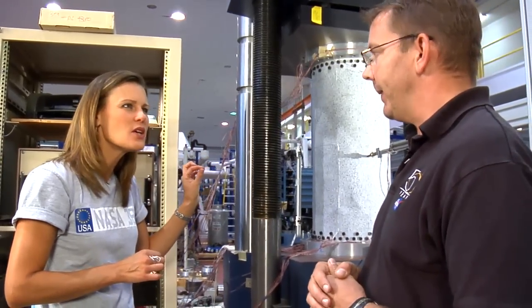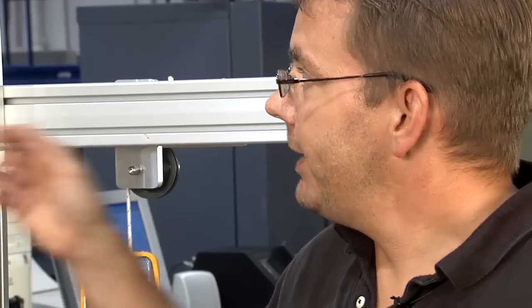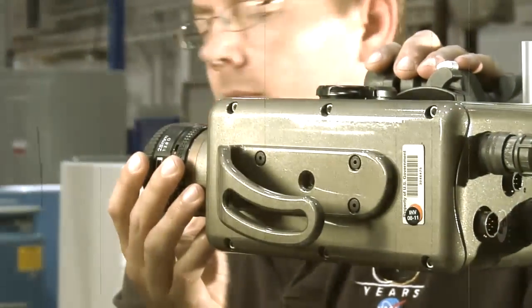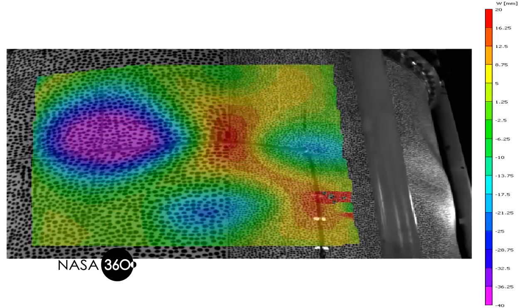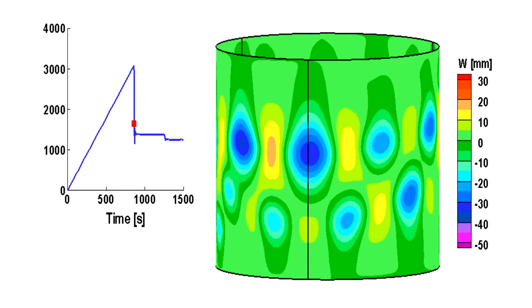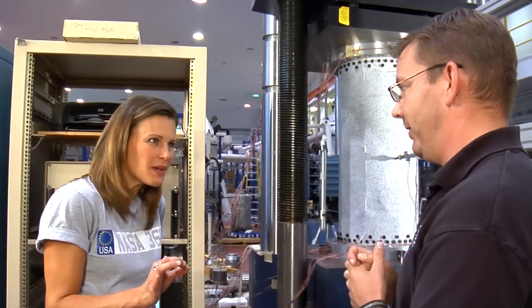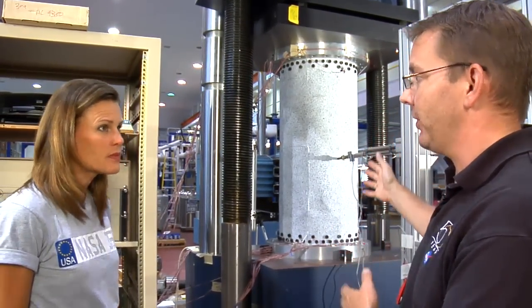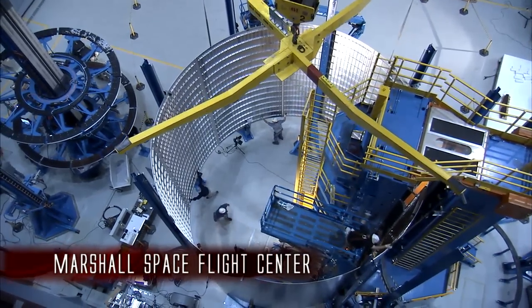I see little tiny dots — what are they there for? Many years ago, NASA started working with some universities to develop what we call a video image correlation system. It's a series of digital cameras positioned around the circumference of the shell that monitors a speckle pattern painted onto the shell. During the test, as we're loading it, it's monitoring the movement of the shell wall — the slightest movement will be picked up, sub-millimeter movements. The really nice thing is we're also down at Marshall testing full launch vehicle size structures using the same technique — we just use bigger dots.